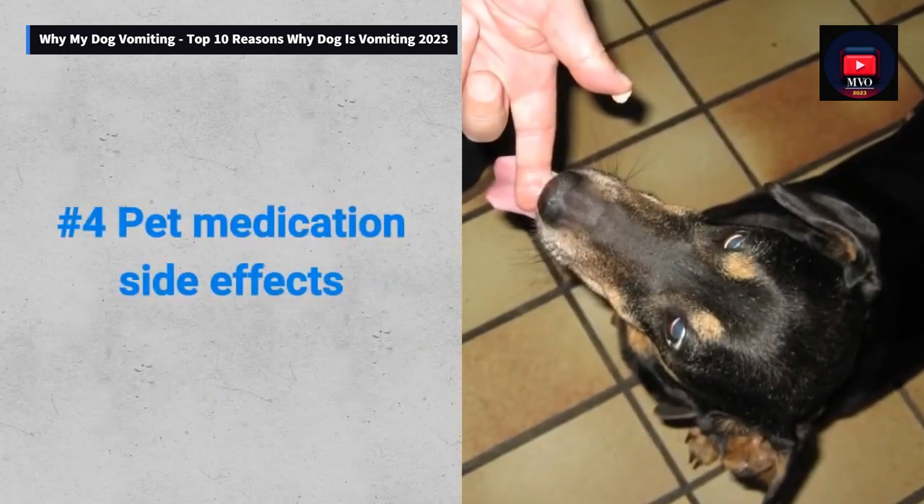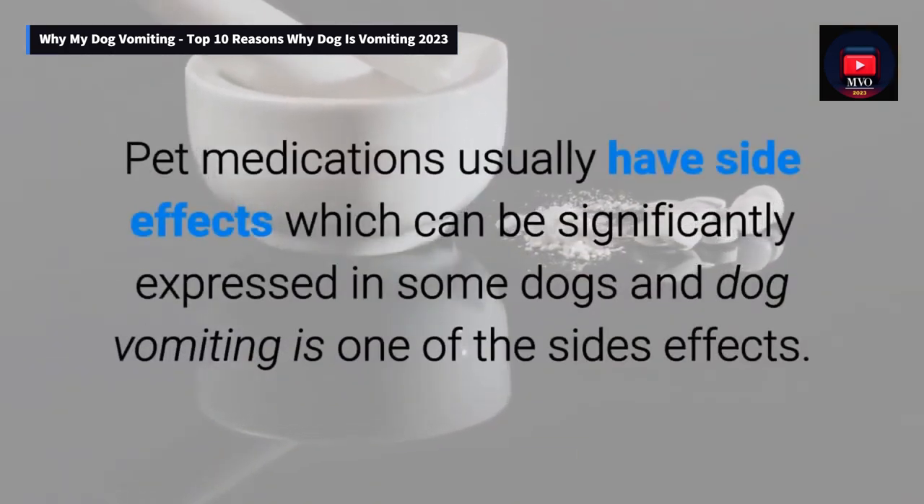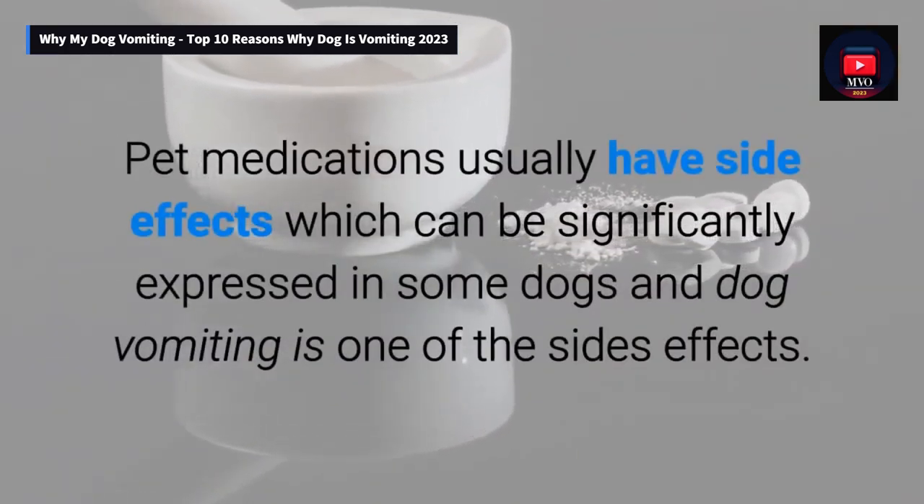Number 4: Pet medication side effects. Pet medications usually have side effects which can be significantly expressed in some dogs, and dog vomiting is one of those side effects.